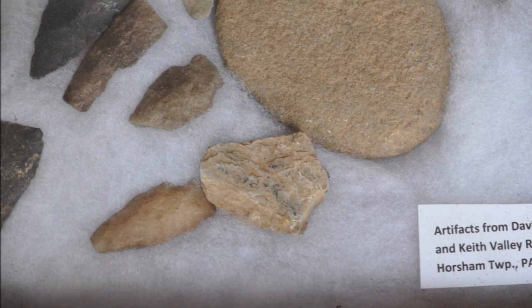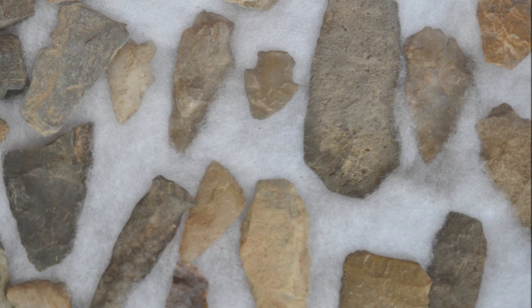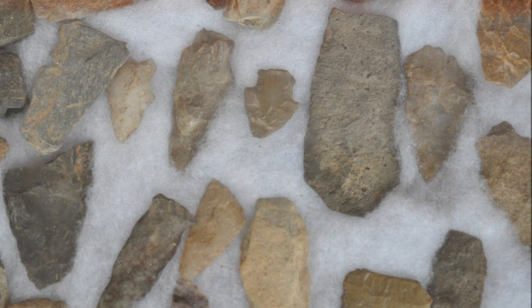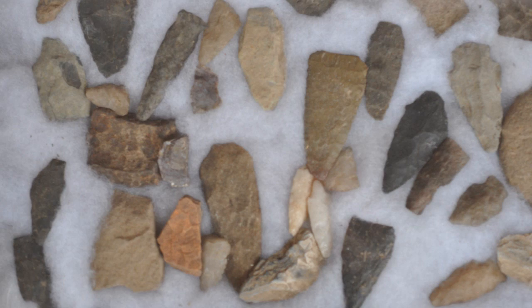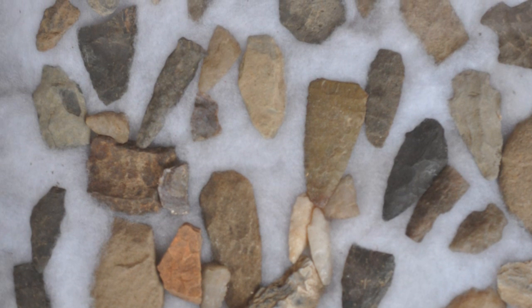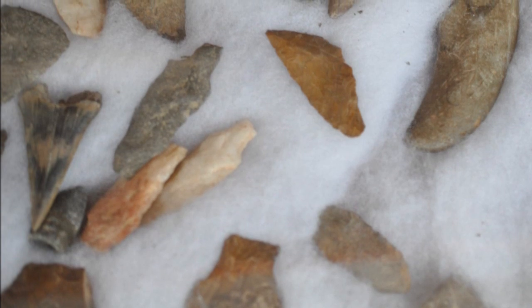Highland Hill Farm sells trees and shrubs, and if you bring us some artifacts that you have, we'd be glad to barter for them. We need display cases to display many of the rocks and stones that I've collected, so please help me in my endeavors and bring your old display cases to Highland Hill Farm.